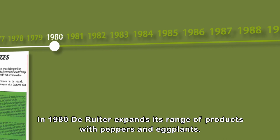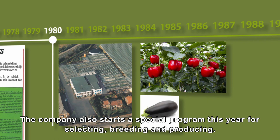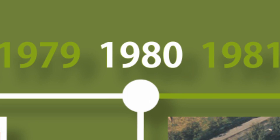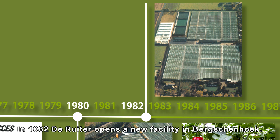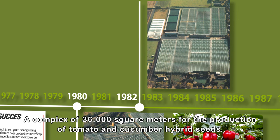In 1980, de Reuter expands its range of products with peppers and eggplants. The company also starts a special program this year for selecting, breeding, and producing. In 1982, de Reuter opens a new facility in Berschenhuk, a complex of 36,000 square meters for the production of tomato and cucumber hybrid seeds.